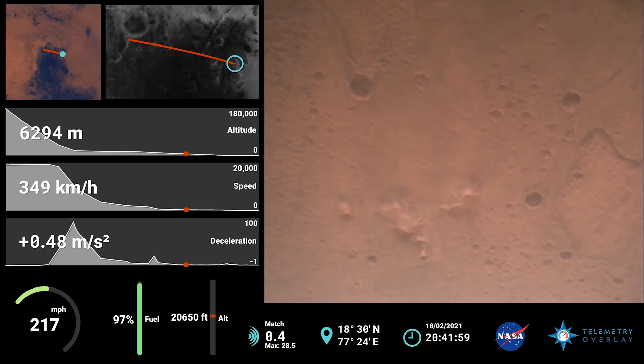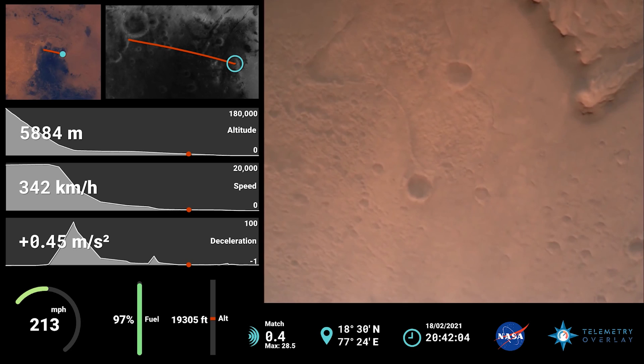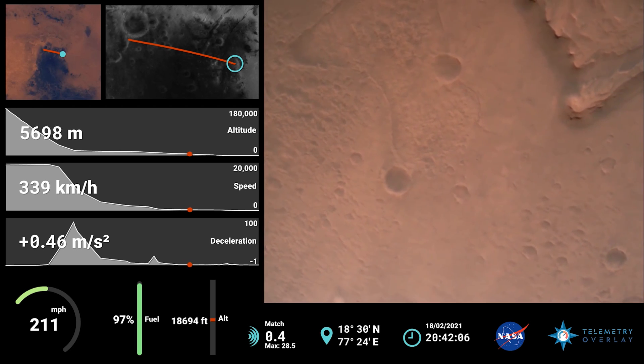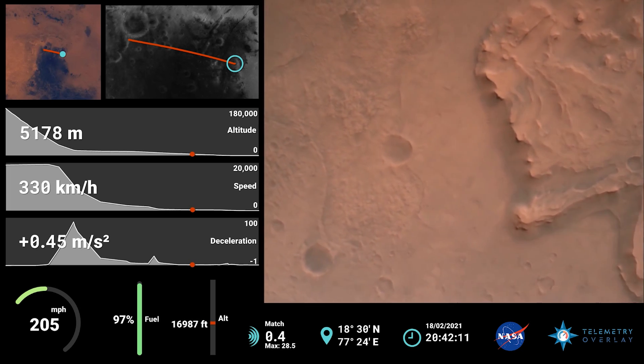Nav filter confirmed. Velocity solution 3.3 meters per second. Altitude 7.4 kilometers. Now has radar lock on the ground. Current velocity is about 100 meters per second, 6.6 kilometers from the surface.